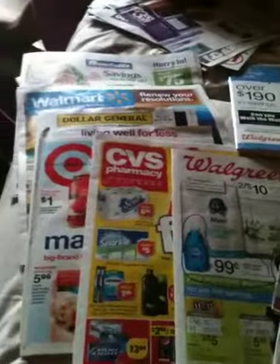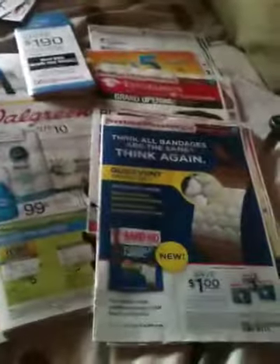Hi guys, it's Vanessa here and here is a preview of what I got in the Sunday's early edition paper. So I had Randall's, Walmart, Dollar General, Target, CVS, and Walgreens, and then my two smart stores. One extra insert — it's just one page right here, but it also has the coupons in it.